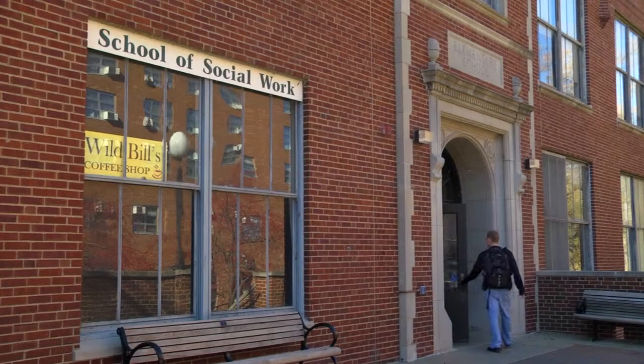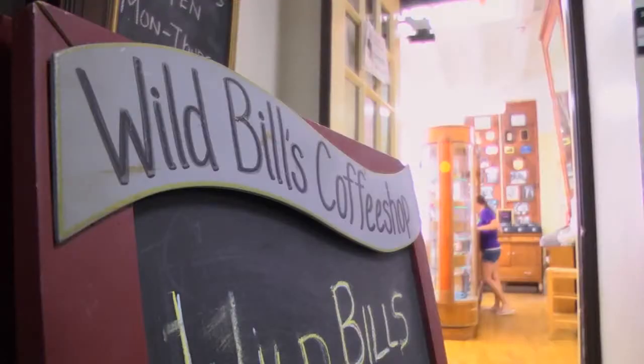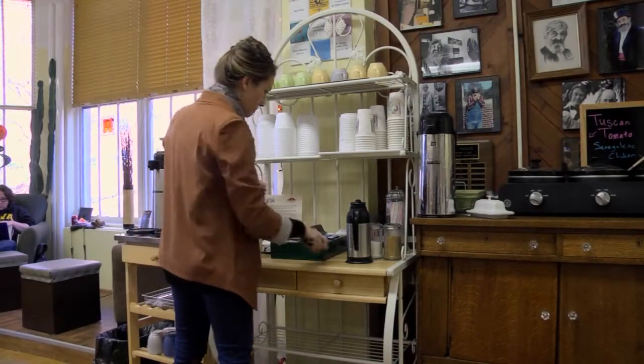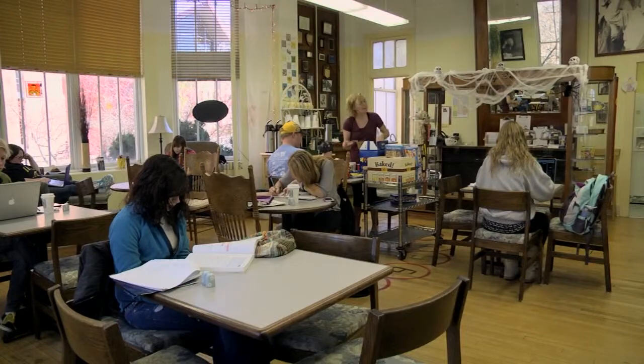Wild Bills is a coffee shop run by the School of Social Work. It's been in existence since 1965 and has made its mission to employ people with handicaps and disabilities of all kinds. Over the years, Wild Bills has developed into a volunteer center where students are able to develop relationships with the employees. This coffee shop eliminates boundaries for people with disabilities and gives University of Iowa volunteers the ability to learn what it means to be differently abled.